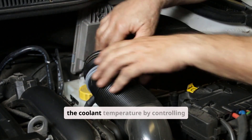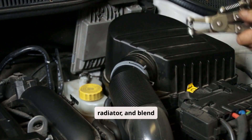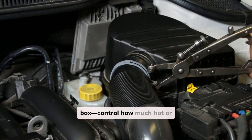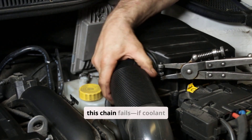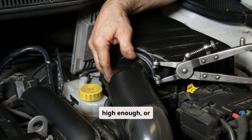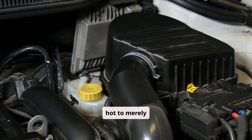The thermostat regulates the coolant temperature by controlling when it flows through the radiator. Blend doors — small flaps inside the HVAC box — control how much hot or cold air mixes before it reaches the vents. If any part of this chain fails — if coolant doesn't flow properly, the temperature isn't high enough, or airflow is misdirected — your heater output can drop from hot to merely warm.